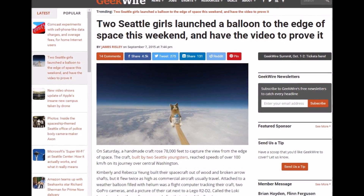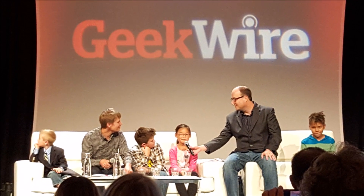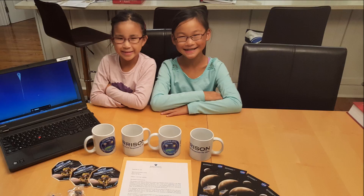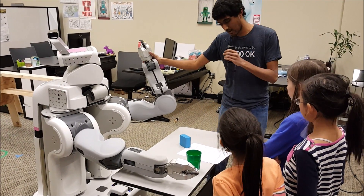Our video was covered by GeekWire and as a result we were lucky enough to be able to talk to several organizations including Blue Origin, Vulcan Aerospace, Johns Hopkins Advanced Physics Lab, and the University of Washington's Computer Science and Engineering Department.